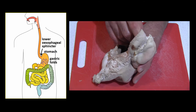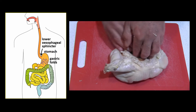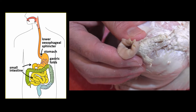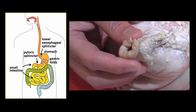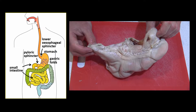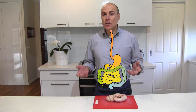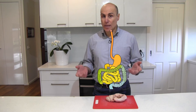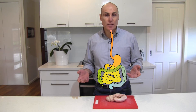Once the stomach has done its job, the stomach muscles squeeze the partially digested food into the small intestine through another valve called the pyloric sphincter, where the food is digested further. However, the small intestine is not protected by any mucus, so why doesn't the hydrochloric acid burn away the small intestine?